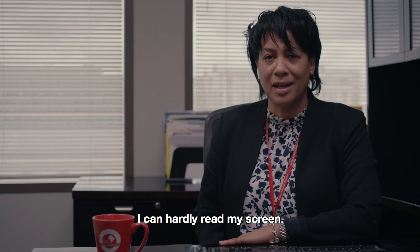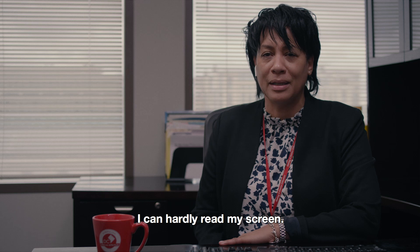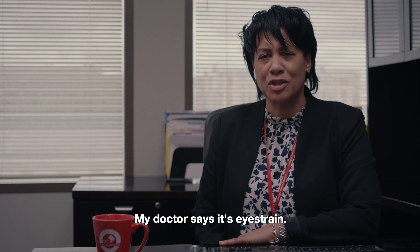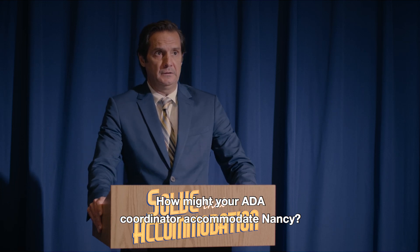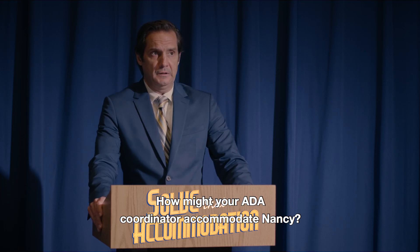I'm having headaches. I can hardly read my screen. My doctor says it's eye strain. What should I do? What do you say, Bob? How might your ADA Coordinator accommodate Nancy?